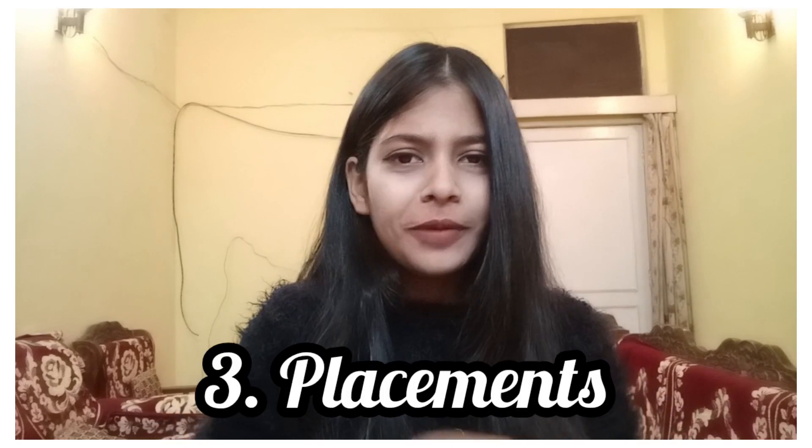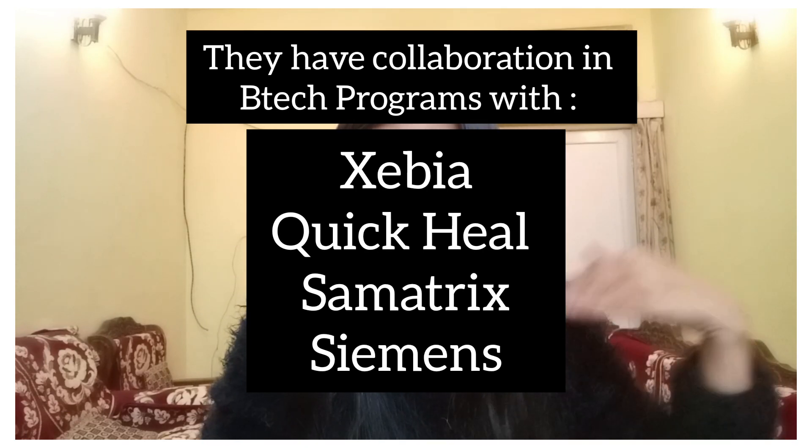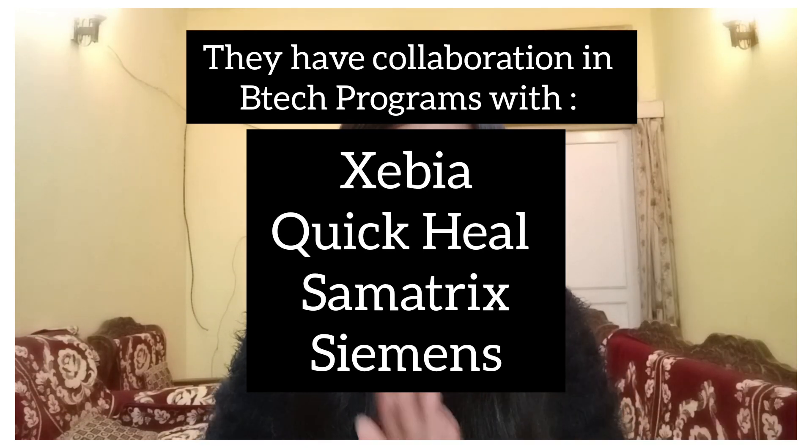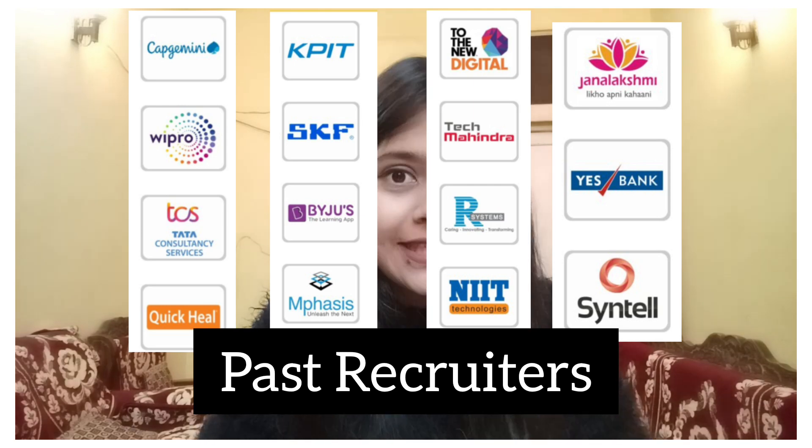The number three USP is Placements. Basically, there is a body called the Department of External Program which handles all the placement processes. This work has been given to them extensively, and the placements are pretty good. Every year, almost 100 companies visit this campus. You can see past recruiters on their website, which is in the description. Some past recruiters include Access Bank, TCS, IIT, and Mahindra.